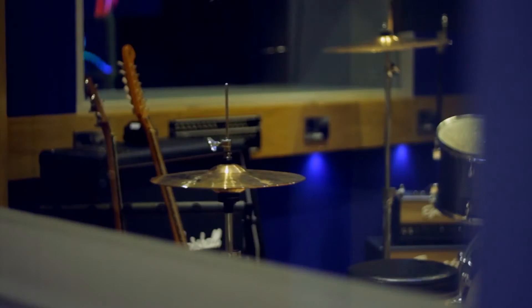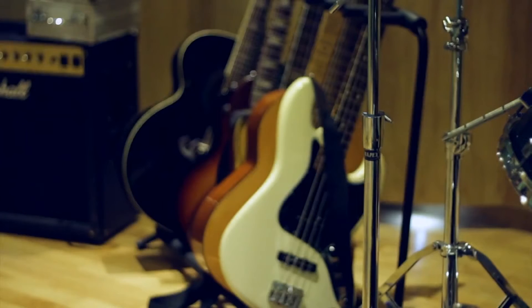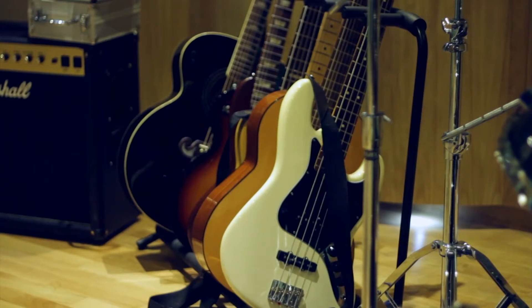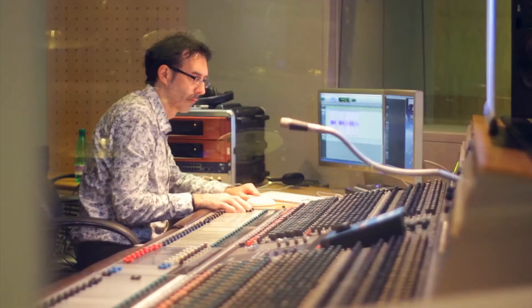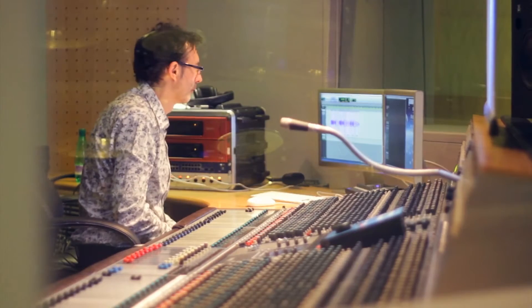It's got its own live room, but it's also linked through into the live room we were just standing in as well. It gives us lots of flexibility. You can run into two completely independent studios or some kind of combination using all the rooms in various ways.